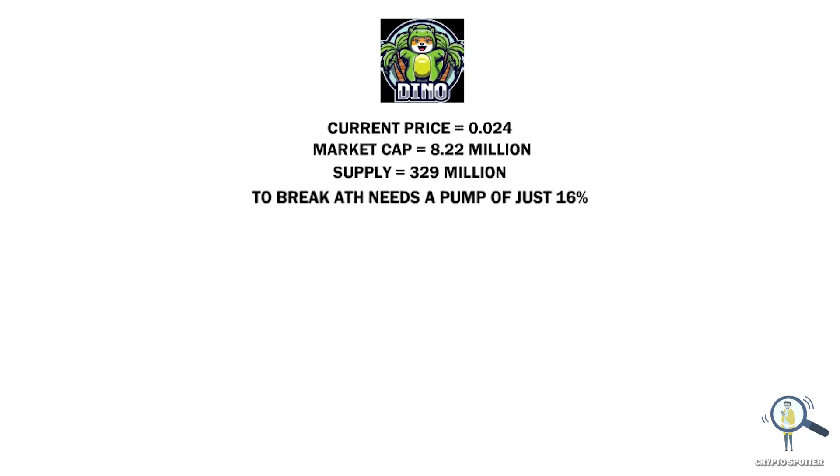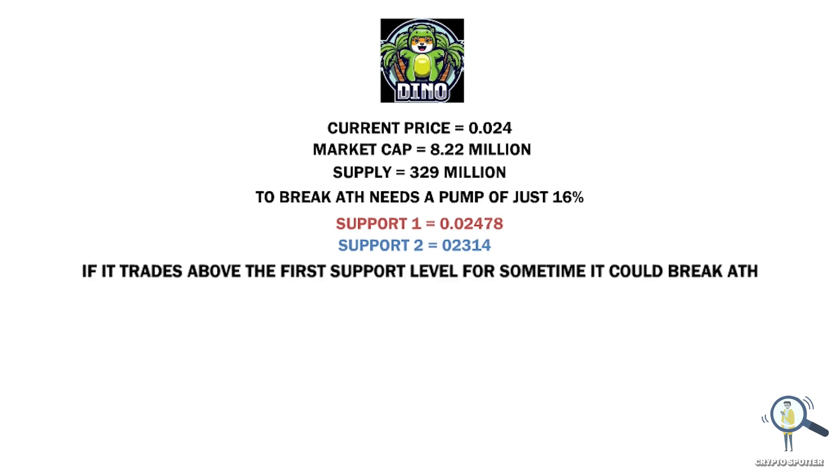To break its all-time high, it only needs a pump of 16%. As of now this project is in an upward trend and this run can continue, but it has to trade above the support levels. The current support is at the 0.02478 level. If it breaks this, it's going to the 0.02314 level. If it trades above the first support level, there are chances it can again break its all-time high.